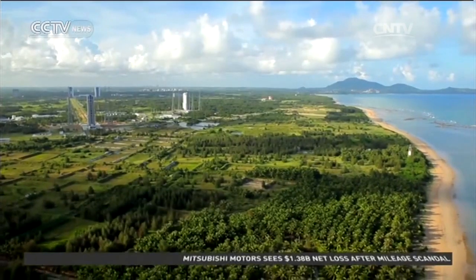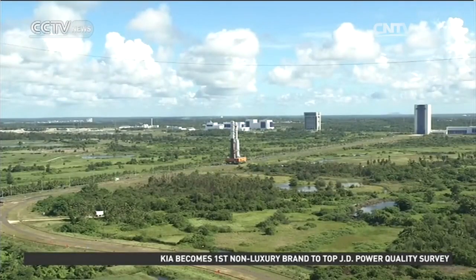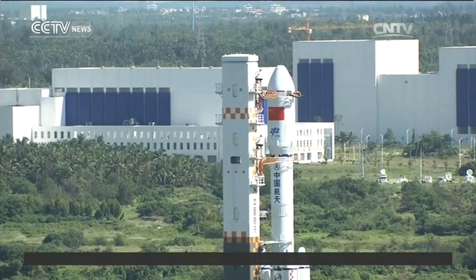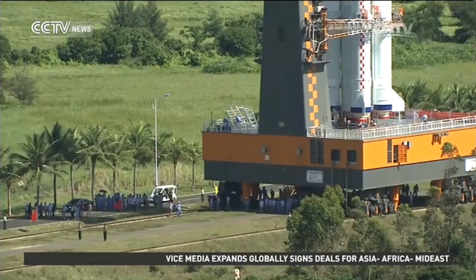Wenchang Satellite Launch Center is the newest and the only coastal launch center in China. After finishing construction in 2014, the Long March 7 carrier rocket launch will be its first mission.